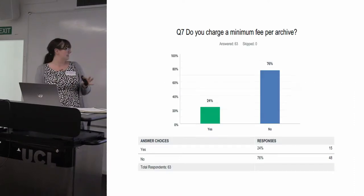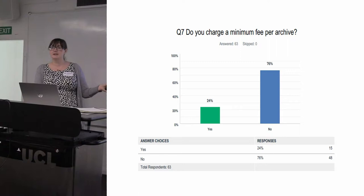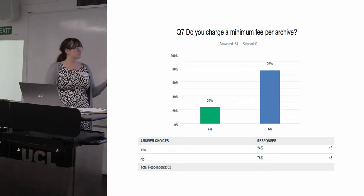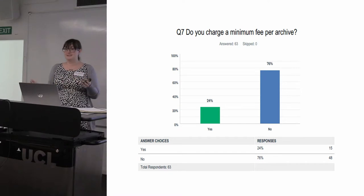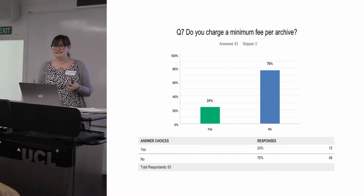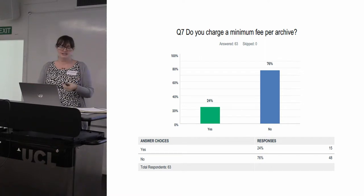There's a group of museums who charge a minimum fee for an archive, and that minimum fee ranges from anything between £45 to £395. The way the minimum fee works is you pay that and you get a certain number of boxes included — anything from two to six boxes — not always correlating with the size of the minimum fee. Just because you're charging a higher minimum fee doesn't mean depositors automatically get more boxes included.